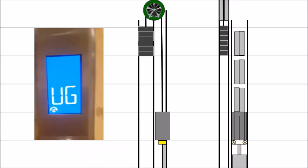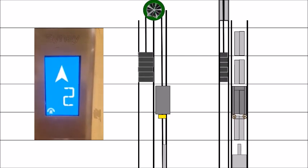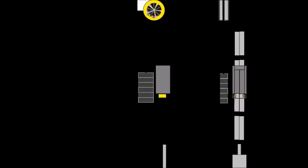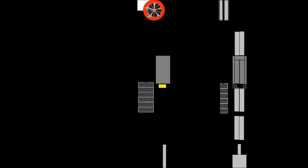If a blackout were to occur, a modern elevator can still take you to the most recent floor position using its reserved power from regenerative energy. This prevents anyone from getting stuck inside.